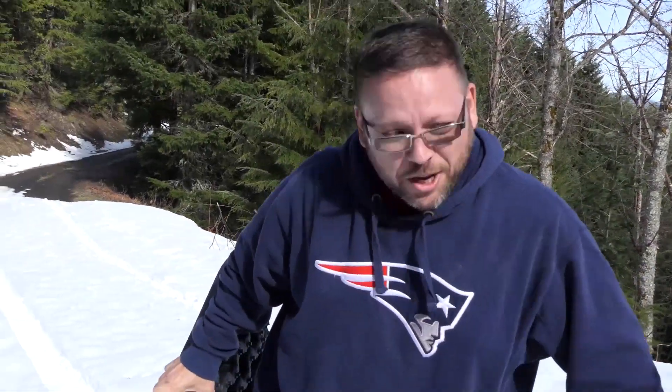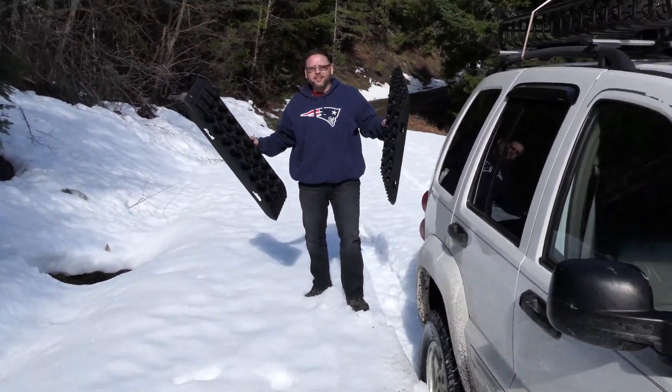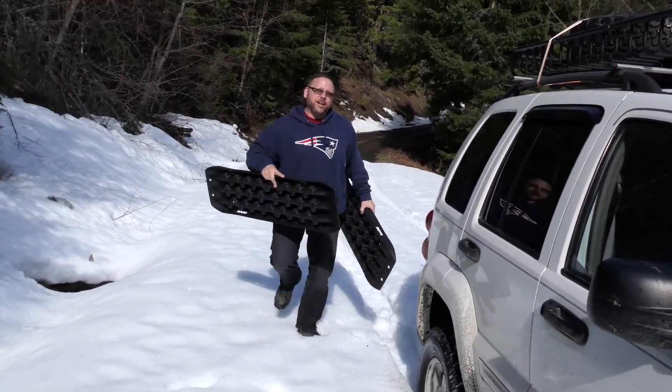You see here, when you get stuck in 12 feet of snow like this rig here — what are these things called? China tracks. You gotta get your China tracks out to get you unstuck in situations like this.